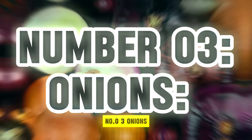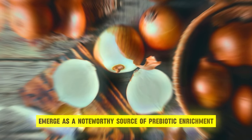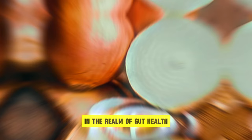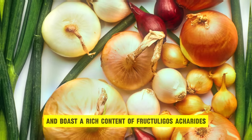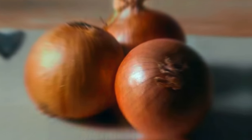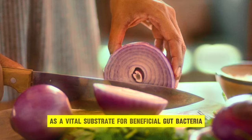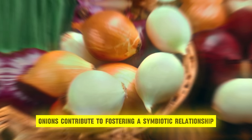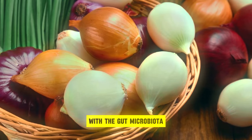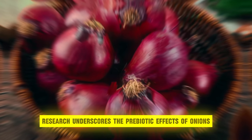Number 3: Onions. Onions, renowned for their culinary versatility and distinctive flavor profile, emerge as a noteworthy source of prebiotic enrichment in the realm of gut health. These bulbous vegetables belong to the allium family, alongside garlic, and boast a rich content of fructooligosaccharides, or FOS, a type of prebiotic fiber that serves as a vital substrate for beneficial gut bacteria. Through their unique composition, onions contribute to fostering a symbiotic relationship with the gut microbiota, promoting microbial diversity and balance.